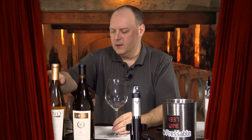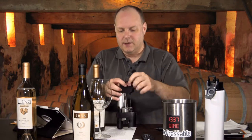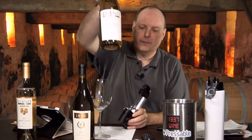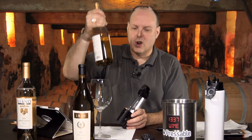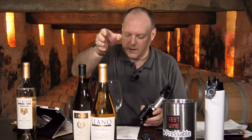Moving on. Wine number two — this is the Llano Estacado Cellar Reserve Chardonnay 2016, Texas. There's a town called Llano — spelled like this but 'Llano' is how you pronounce it. Let's flip this over and see what interesting information they have.